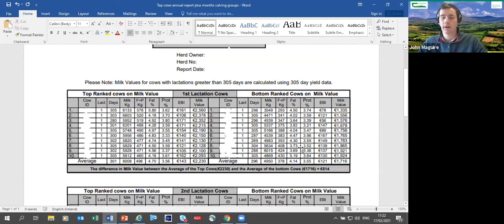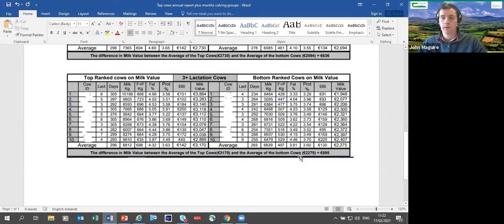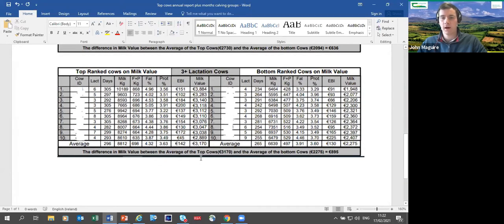The annual report gives you 27 cows to breed from straight away based on high production, high milk value, and good solids. The bottom-ranked list shows cows you don't want to breed from. The difference in milk value between the average top cow and average bottom cow was almost €900 in this well-run herd — for many herds this variation would be even larger.